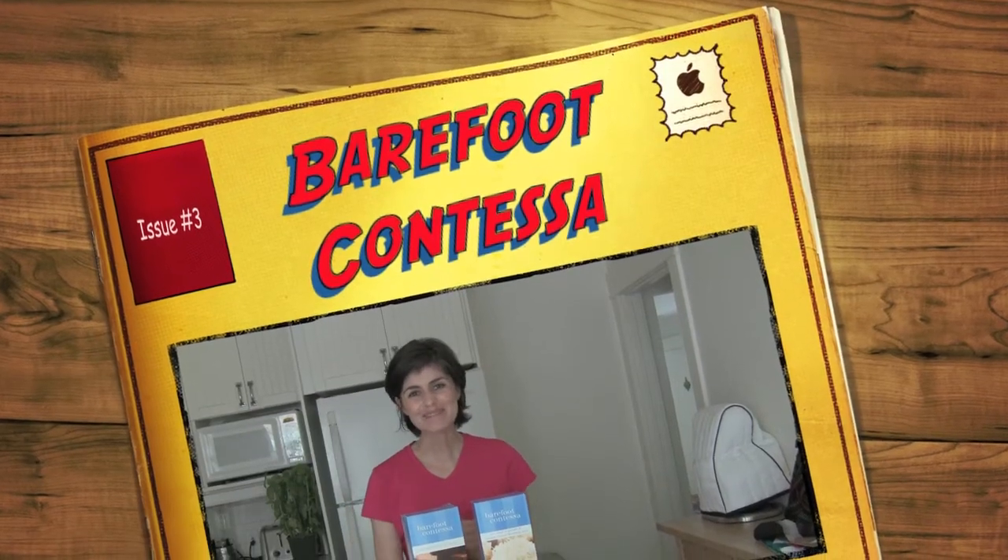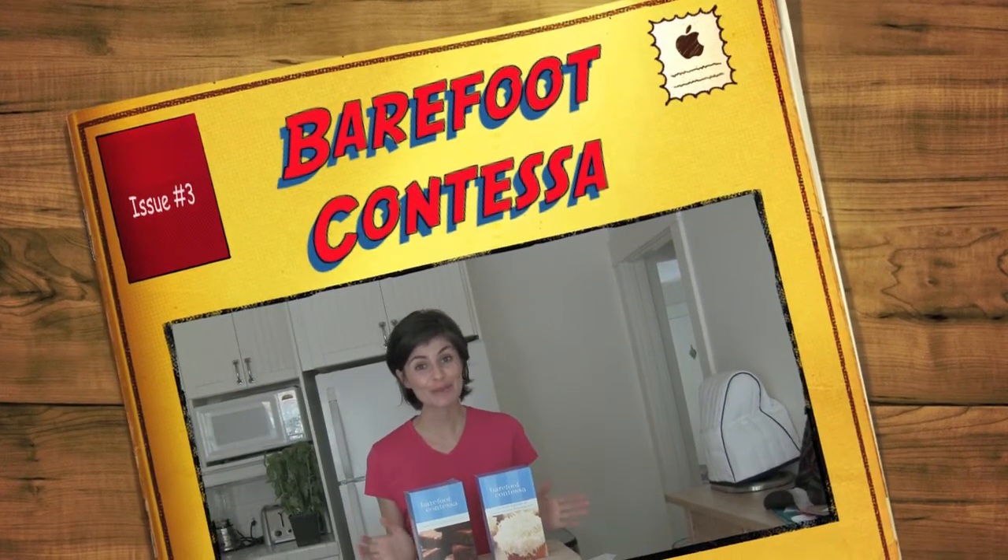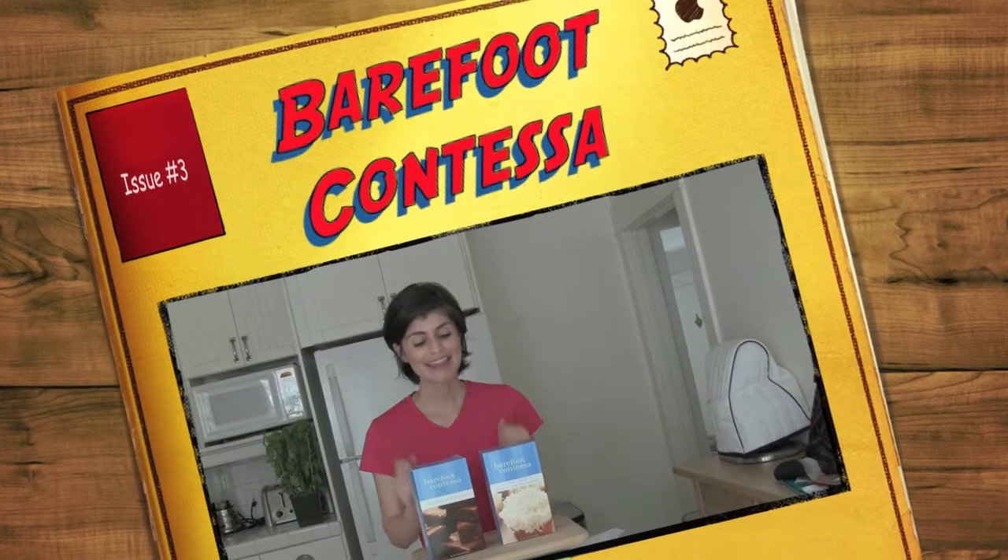Hi everyone, welcome back. I'm Anna Lilly. I have another product review for you. This one comes from one of my favorite chefs, Ina Garten, the Barefoot Contessa from Food TV Network. I'm sure you're familiar with her.